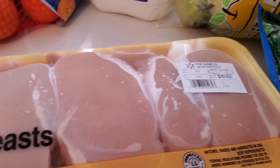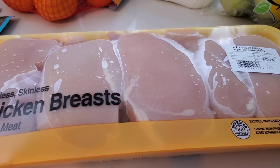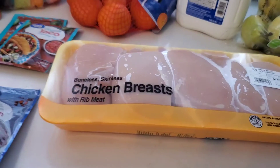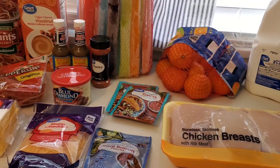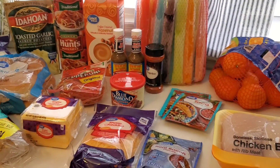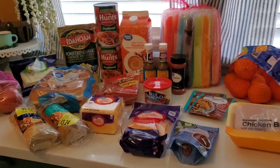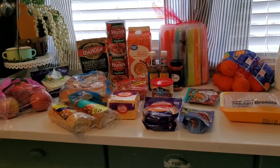For meat, I picked up some boneless skinless chicken breast. It looks like that's all I got for meat this week. I did have some ground beef leftover that I bought at Sam's the week before — I bought a 10-pound roll of it and we divided it, so I still had that in my freezer. And that is what we got from Walmart. Now we're going to move on to the meal plan.